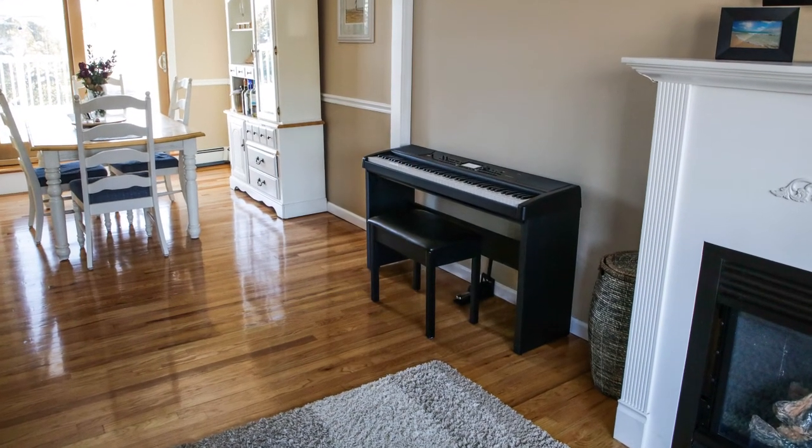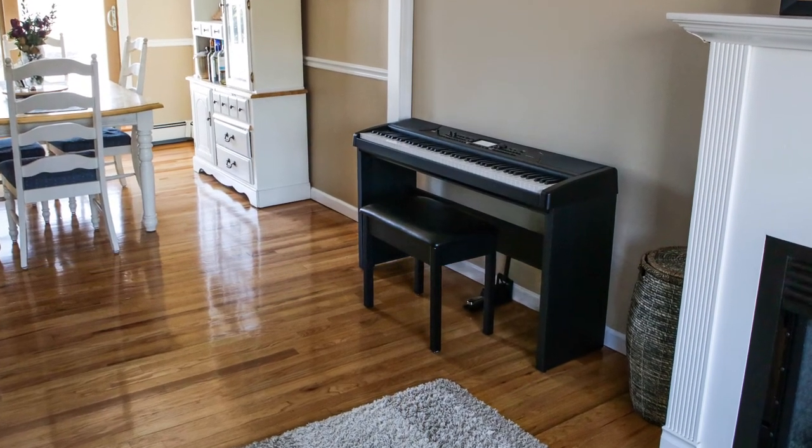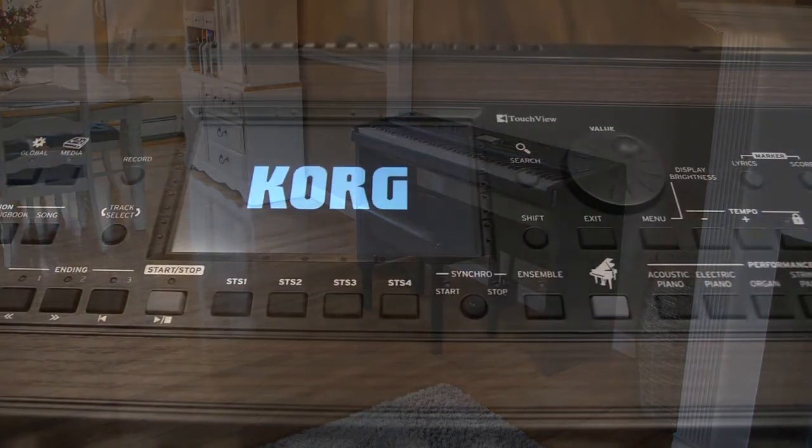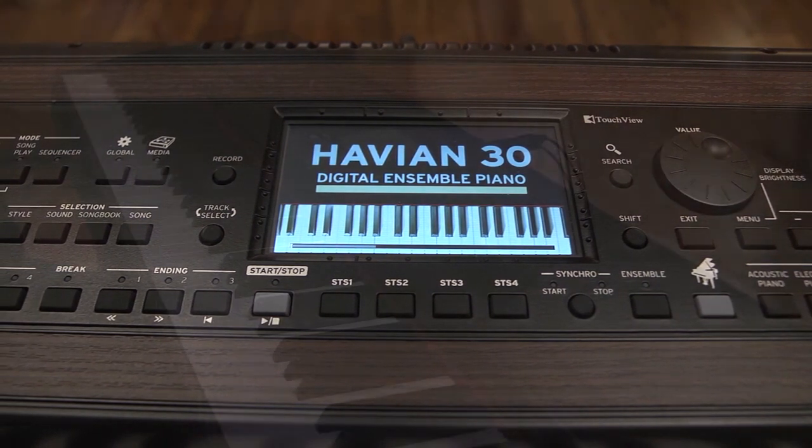Choosing a piano for your home. The advantages of a digital piano are obvious, but why choose the Korg Havion 30? Because the Korg Havion 30 offers much, much more in an attractive, welcoming musical instrument.